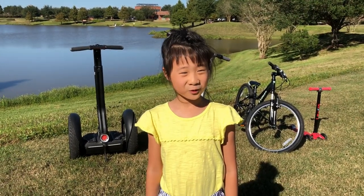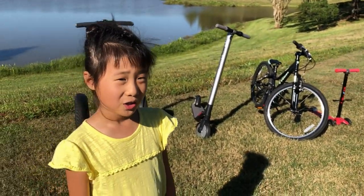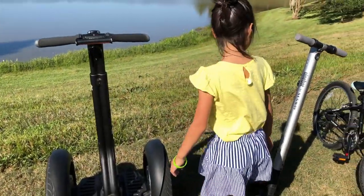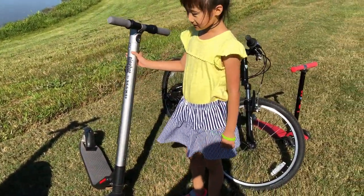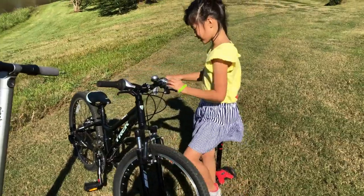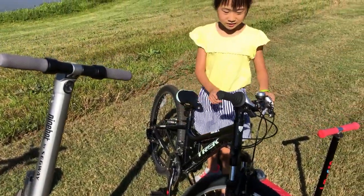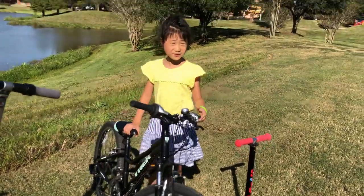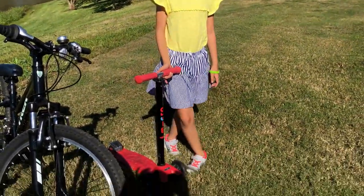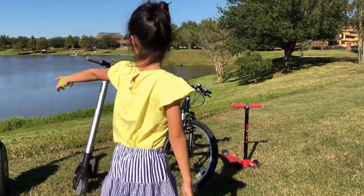Hi everybody, welcome back to my channel! Today I have four transportation options and I will choose the one I like the best. First I'm going to show you what these are: this one is a Segway i2, this is a nine-watt electric scooter, this is my bicycle, and this is my little scooter — my baby scooter — but I still ride on it. Now I'm going to test all of these, starting with the baby scooter up to the Segway.